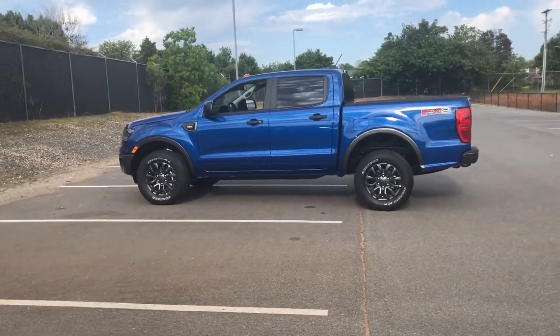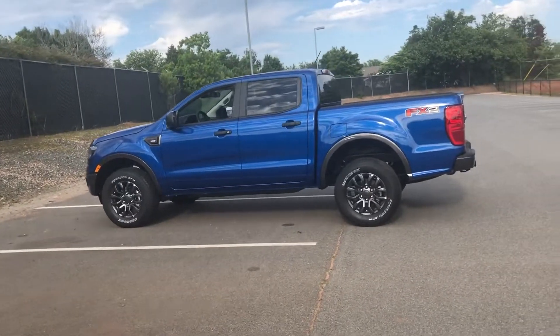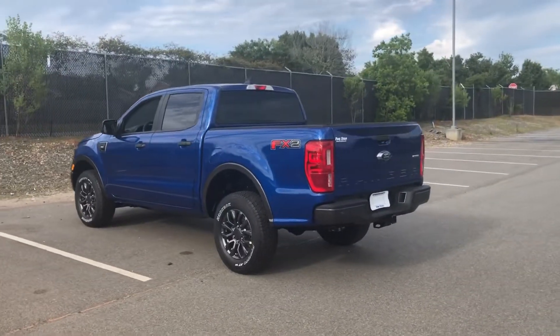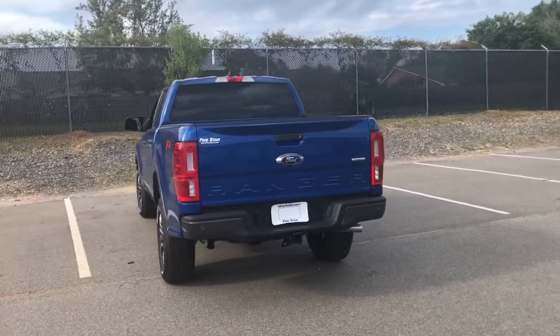Alright y'all, this one's an XLT, it's a two-wheel drive, so you're getting 21 and 26 for gas mileage. It does have the tow package, so this one tows 7,500 pounds. It's got a payload of 1,800 pounds.